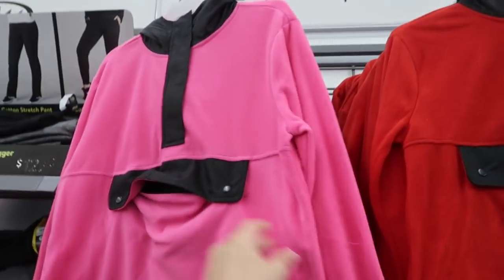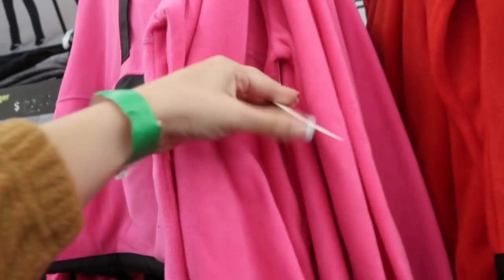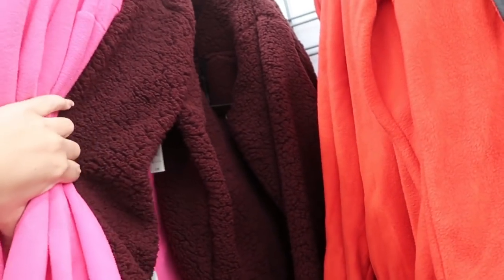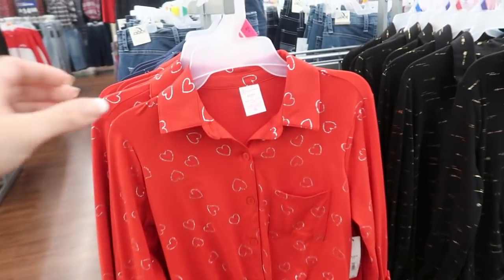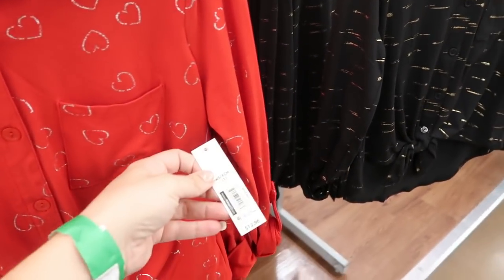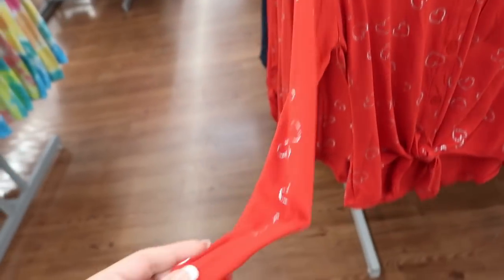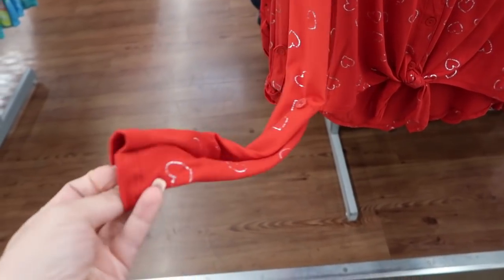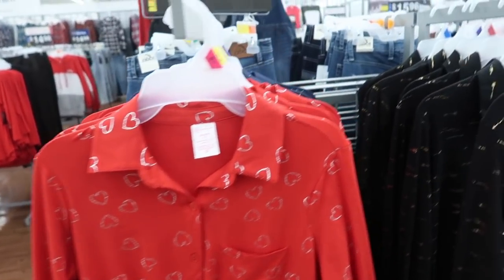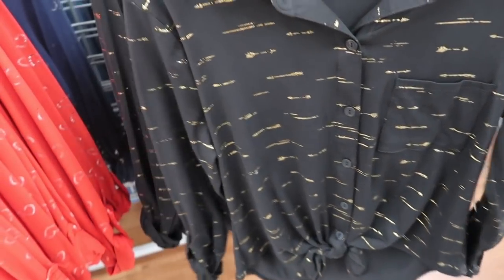I'm also seeing these pullovers from No Boundaries — there's a pink with a front pocket and red, and these are $14.96. There are also these tops from No Boundaries for $12.96: one has hearts with silver foil detailing. They have a roll-up top, perfect for Valentine's Day, and there's also a black with gold arrows.